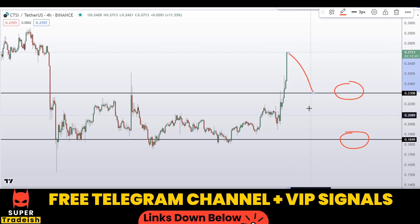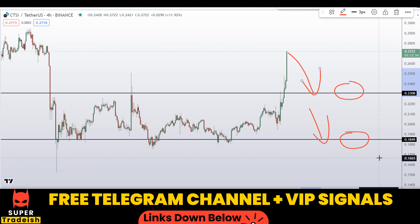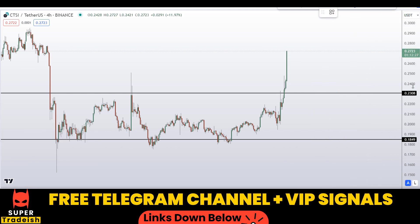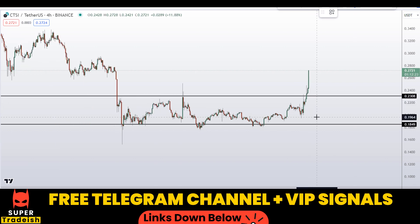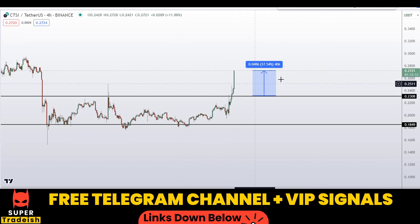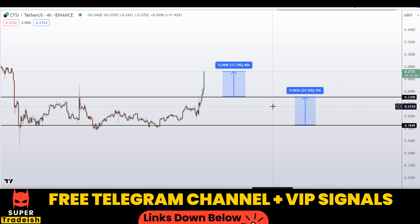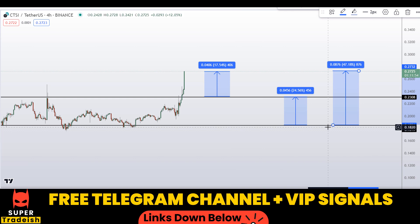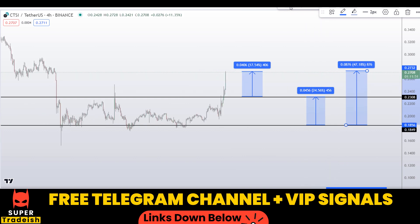These are the two levels where I'll be looking to buy, and the exact entry price, take profit price, and all updates will be given in my VIP Telegram group. If we buy at the first level, I would be targeting the next resistance area for a take profit, which should gain around 17% without leverage. If you wait for the lower level, targeting the next resistance should gain around 24% without leverage. If you are aggressive and buy at the bottom targeting the highest of this region, that should gain around 47% without leverage.